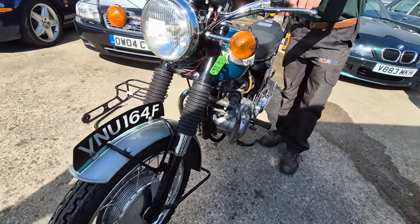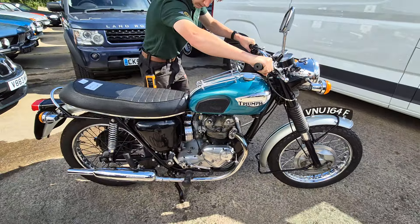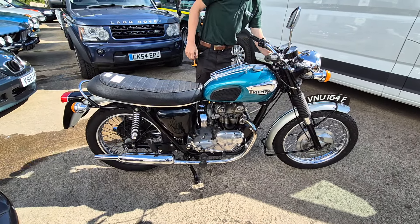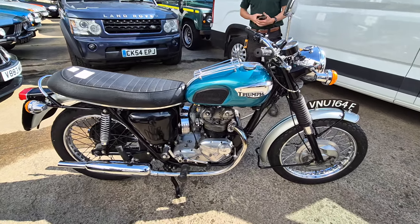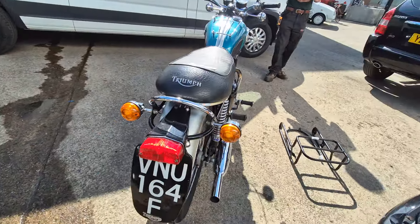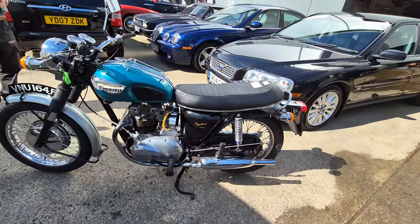Right, there she is ladies and gentlemen — here we go. Look, Triumph Daytona. Started up there for Jack, second or third kick. Sounds lovely, sounds great. Looks a lovely machine. Hi-tone Daytona Super Sports.